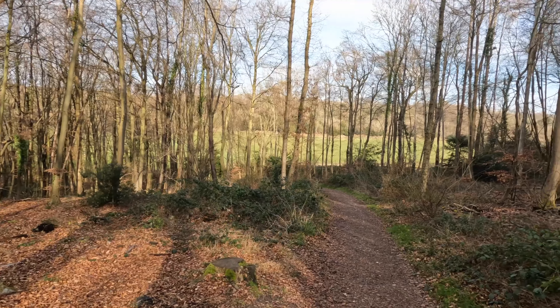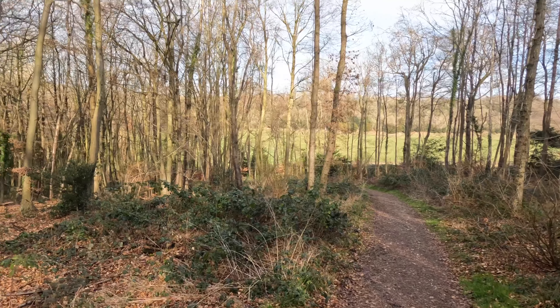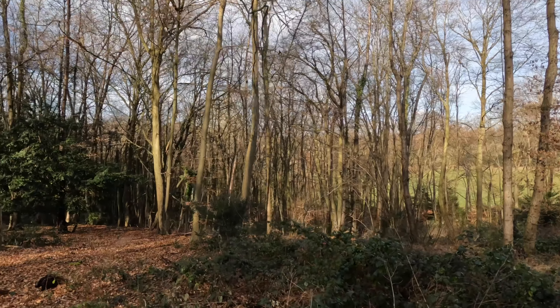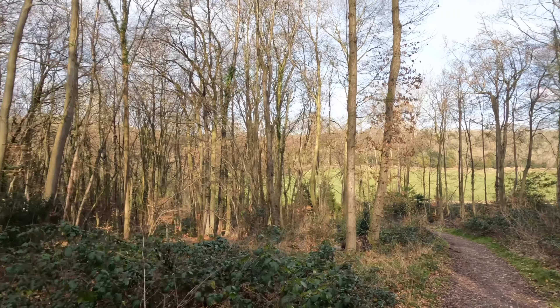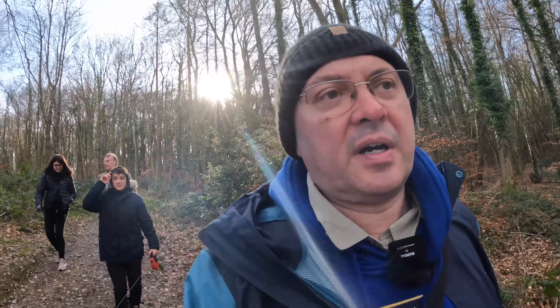Coming down here out to quite a nice sort of open area, which is fun. So we're strolling along — lovely foresty area, beautiful sort of green foresty trees here. Just coming down to one of these sort of signs that says we're on some kind of a footpath. Let's have a quick look at what it says down here.